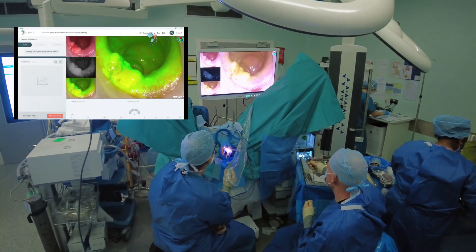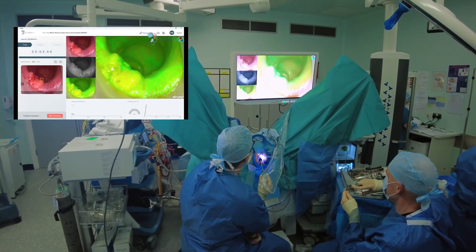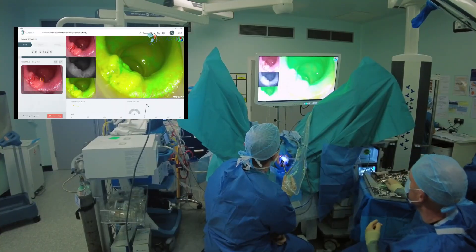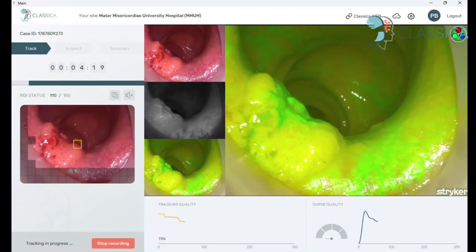The Classica project is a research consortium validating the use of artificial intelligence based perfusion assessment to provide intraoperative detection of malignancy in rectal polyps. Here we can see the surgeon's display during the perfusion assessment phase.